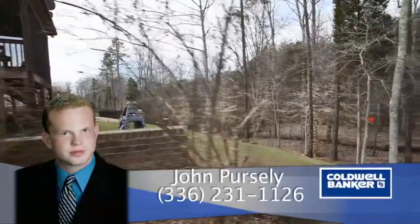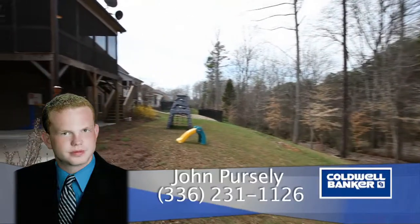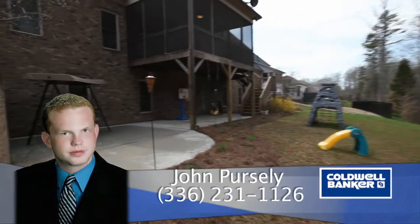For more information, please contact John Persley at Caldwell Banker Triad Realtors, 336-231-1126.